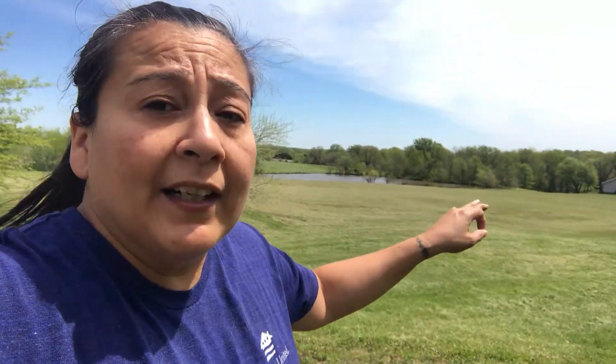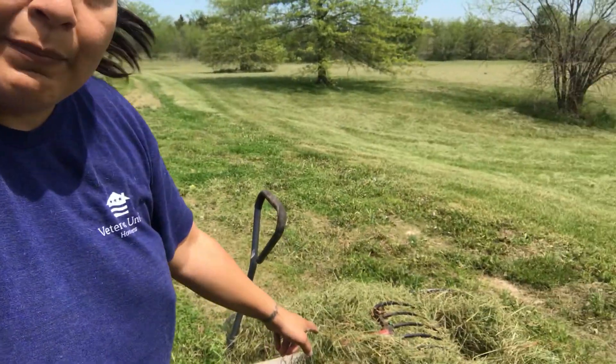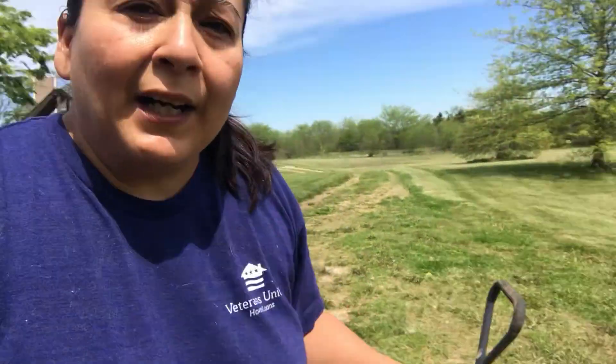Well, Matt just got done mowing back here. There's lots of clumps of grass and stuff because the grass is getting pretty tall. So I went ahead and collected a bunch of it, and we got a nice little pile right here that I'm going to go toss onto the potato bed.